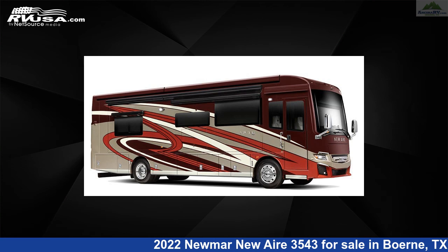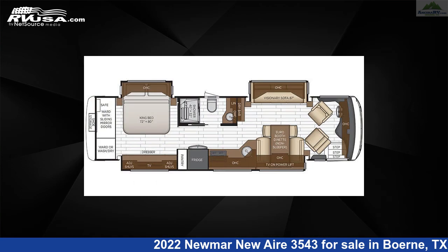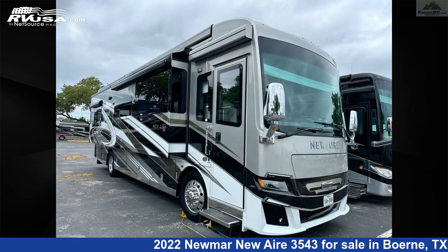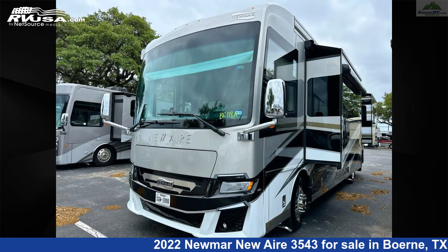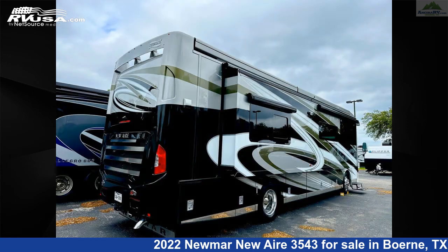This 2022 Numar Newair 3543 is a Diesel Pusher RV. It is located in Bernie, Texas, 78006, and is offered for sale by Ansira RV. Click the link in the video description to visit rvusa.com and see more photos as well as the current price.